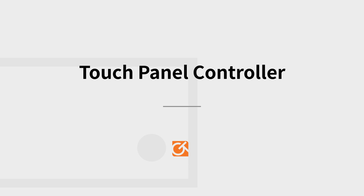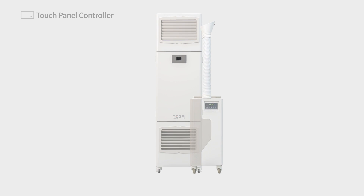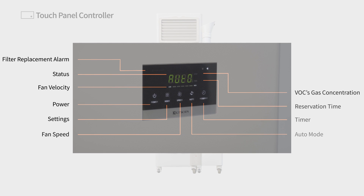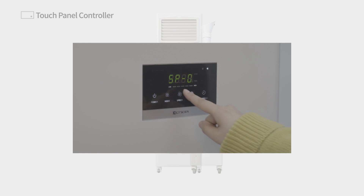Touch Panel Controller. The Intelligent Touch Panel Controller allows the user to turn on and off the device, control the fan speed, set the timer, and set the fan speed depending on VOC gas concentration with the auto function. Our intuitive user interface makes it easy to get started and remove toxic gases from the laboratory, so researchers can spend more time on their research.